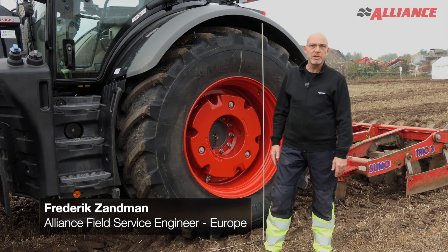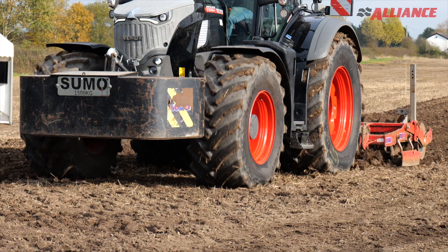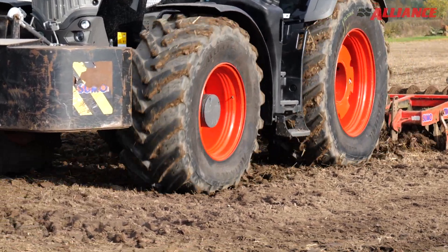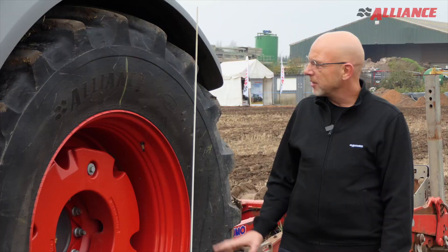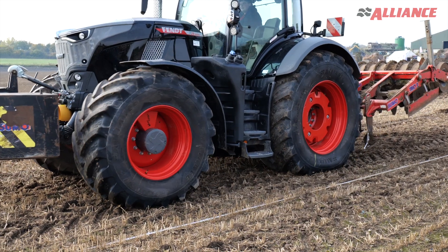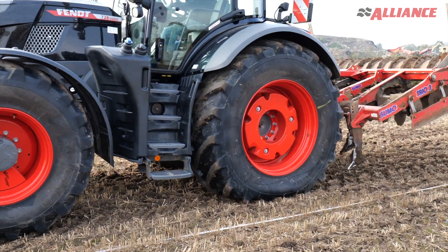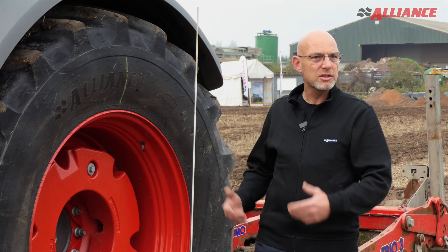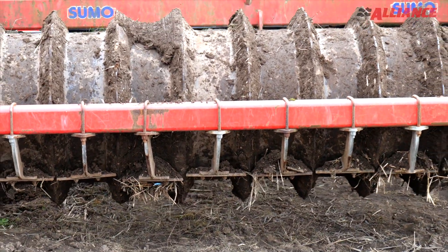We've arrived at the slippage test. What we're going to do today is display the effect of grip during tillage and the role of tires in that particular field of work. Basically, we're showing what the distance could be when you travel with zero slip, and then show the effect of slip. We're going to put the sumo down and we're going to drive.